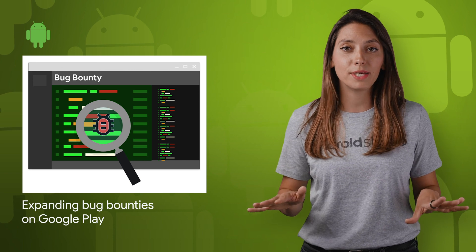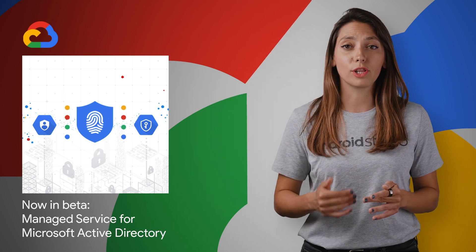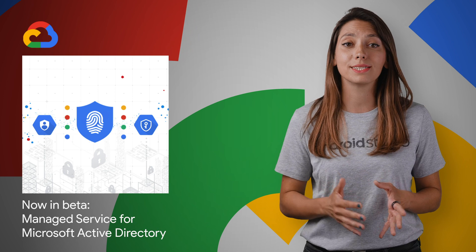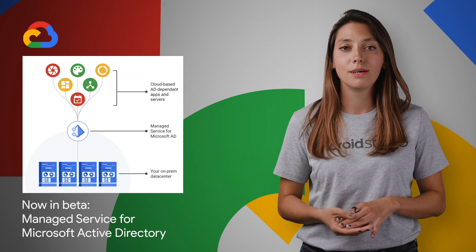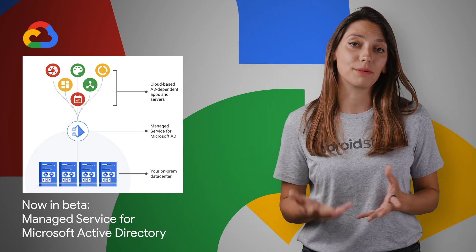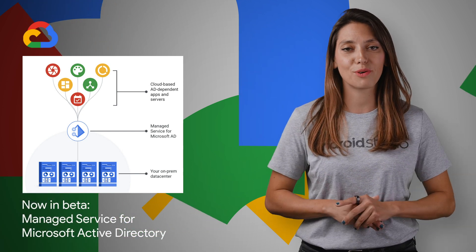The Managed Service for Microsoft Active Directory, AD, helps you manage AD-dependent workloads that run in the cloud, automate AD server maintenance and security configuration, and connect your on-premises AD domain to the cloud. Now, Managed Service for Microsoft AD is available in public beta. Find out more about what it can do and how to get started from the post.